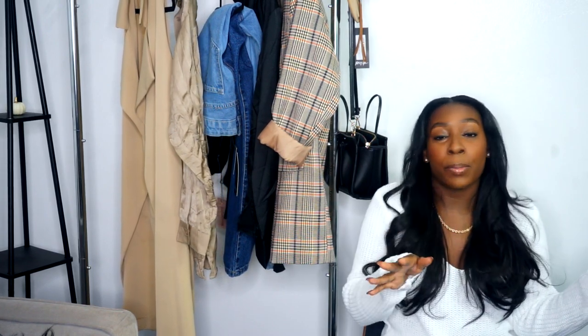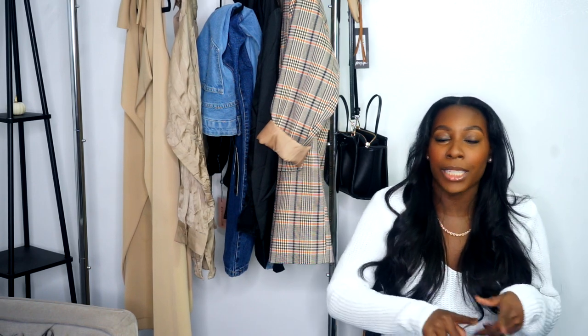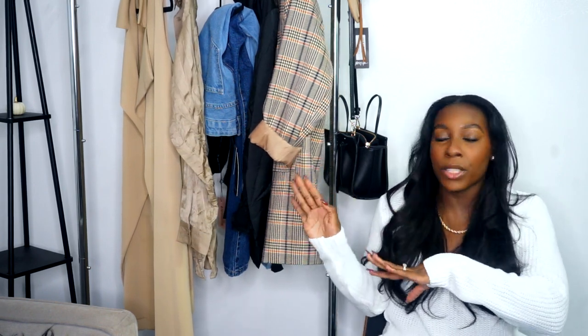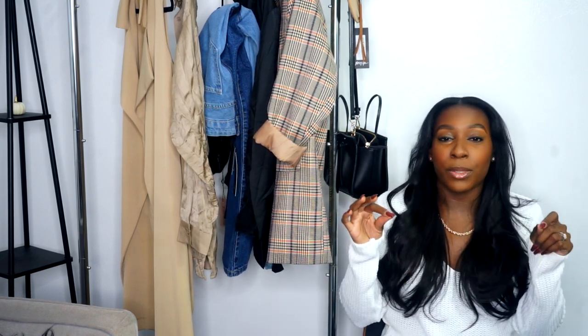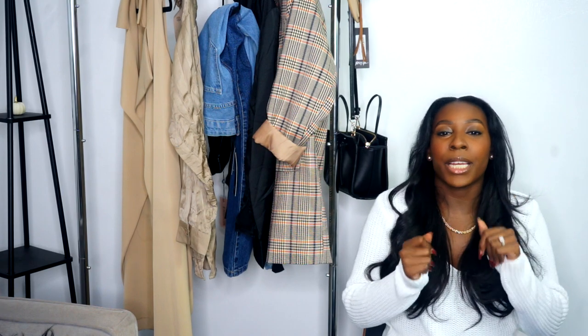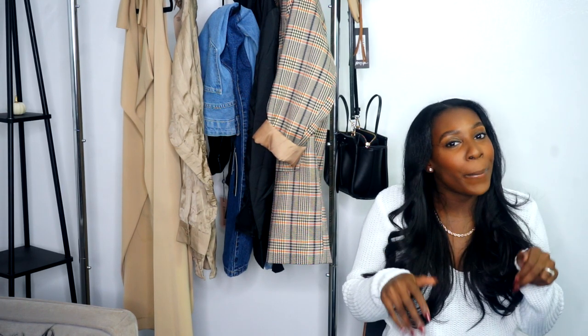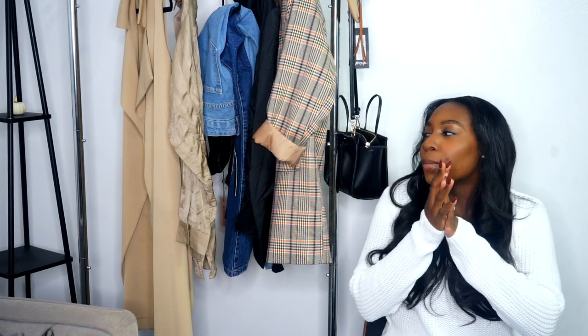Hey y'all, welcome back to my channel — it's your girl Lemari, also known as Soul Style Beauty. Today I'm doing a very small fall haul. I didn't shop in a very long time, so I just decided to order a few pieces from Nasty Gal and Missguided, and I have one piece from Primark. It's very small — I scaled back so much on shopping — but today I'm just gonna share what I got.